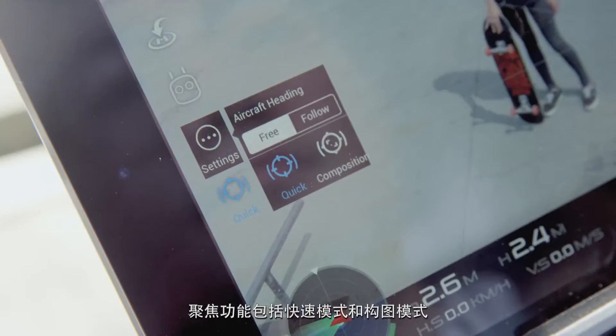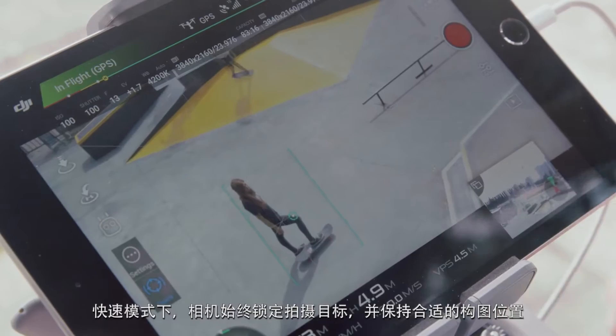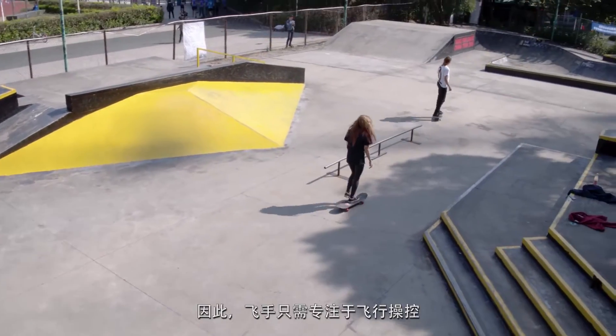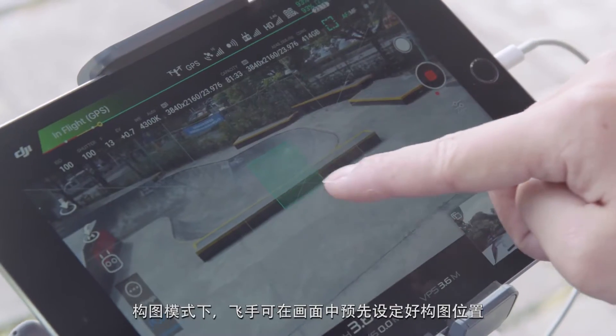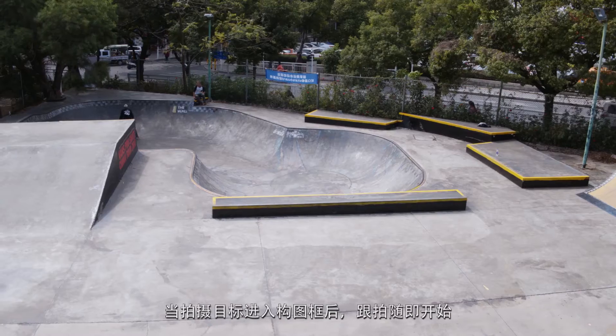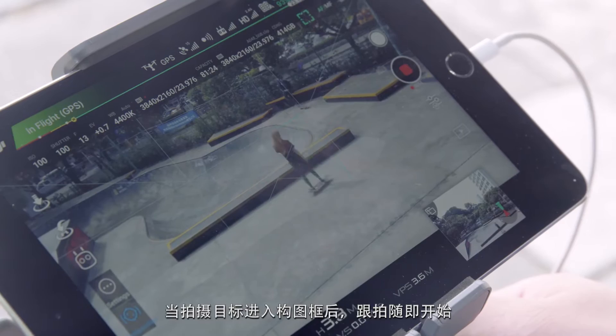Spotlight Pro is composed of Quick Mode and Composition Mode. In Quick Mode, the camera will track a single selected subject while maintaining the desired framing, so the operator can focus on controlling the aircraft. In Composition Mode, the pilot can select an area of the frame to track. Once a subject enters the designated area, tracking can be enabled manually.